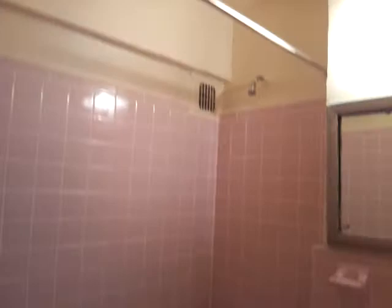And the closet here. It's the bathroom here. All renovated, very clean.